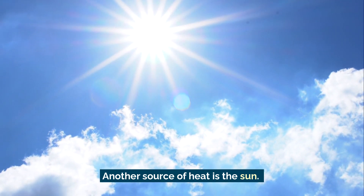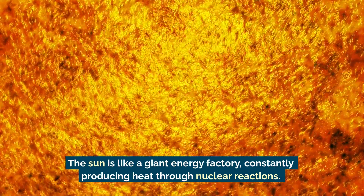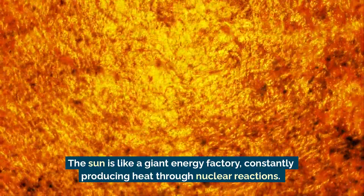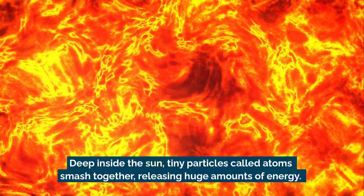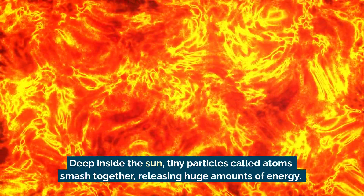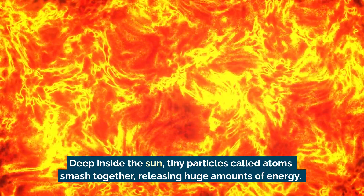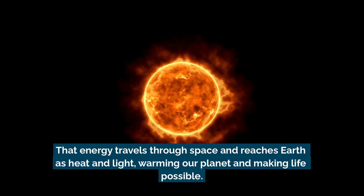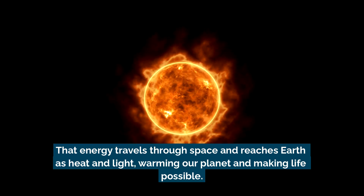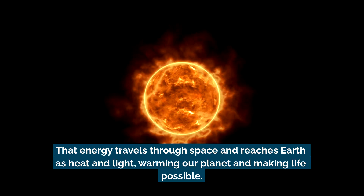Another source of heat is the sun. The sun is like a giant energy factory, constantly producing heat through nuclear reactions. Deep inside the sun, tiny particles called atoms smash together, releasing huge amounts of energy. That energy travels through space and reaches Earth as heat and light, warming our planet and making life possible.